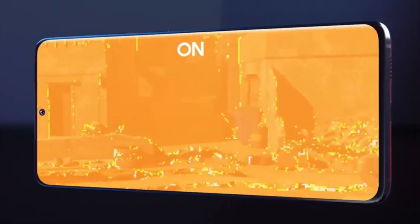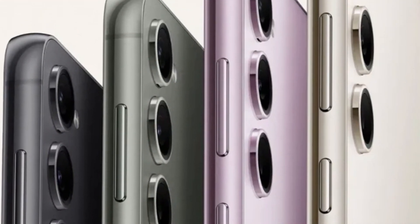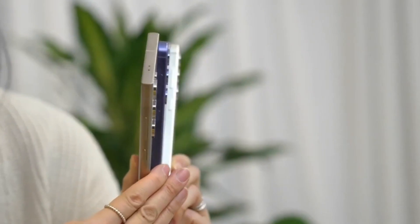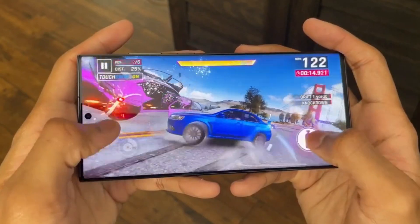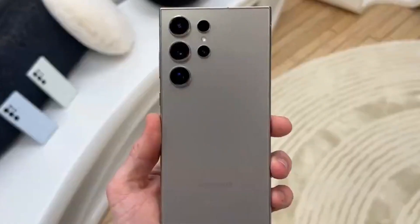How has the Galaxy S series evolved? Remember the Galaxy S21 from 2021? Since then, Samsung's S series has been the talk of the town, but the design? Not so much change. But it looks like Samsung is planning a major makeover for the S25. We're saying goodbye to the old look and hello to something fresh.